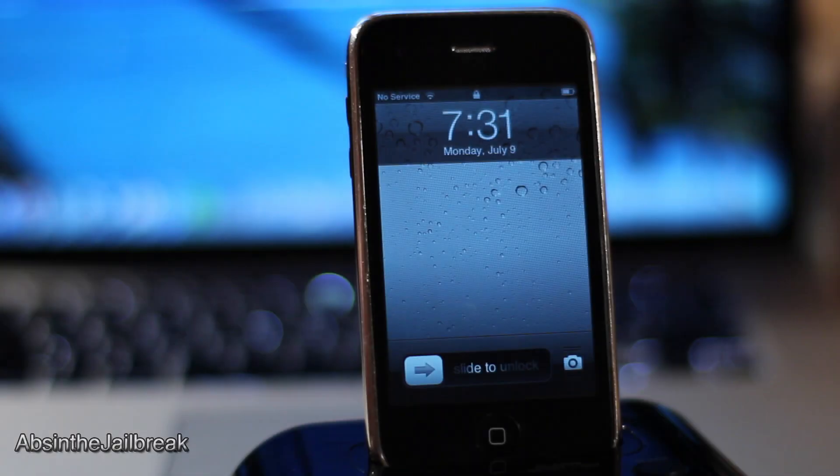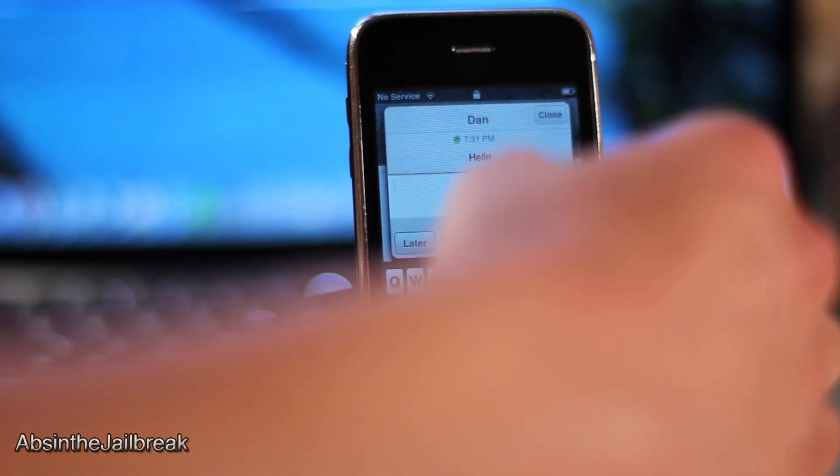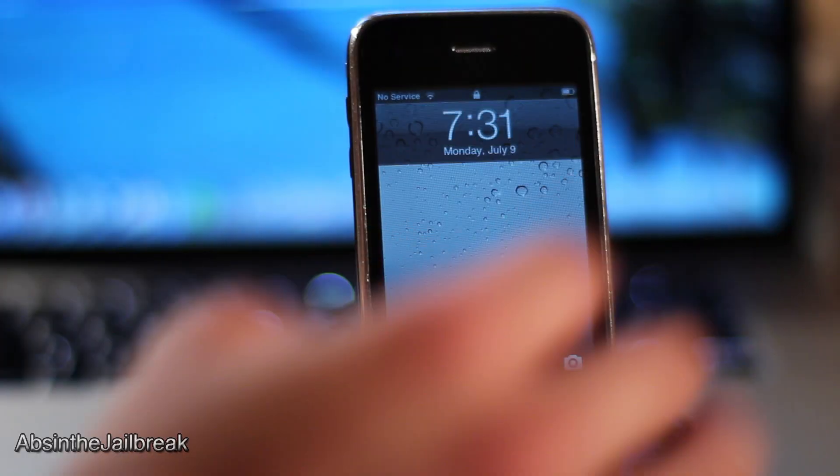So let me show you how it works. We are on the lock screen here and I am going to get a message. Directly from the lock screen I can send my reply without unlocking my phone.